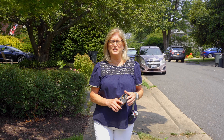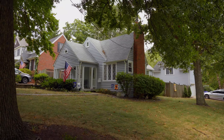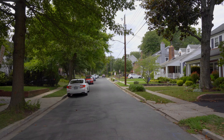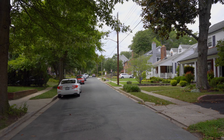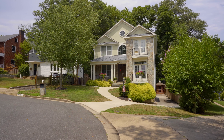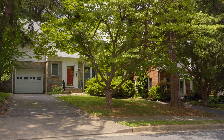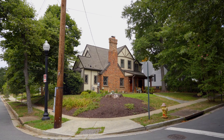This neighborhood was established in the 1930s. It's got about 500 homes — a great mix of colonials and Cape Cods, cottages, and new builds. About 88% of the residents own their homes. The median home value is about 1.1 million. We're 15 minutes to D.C. — you can jump on I-66, or you can walk to the nearby Ballston Metro.